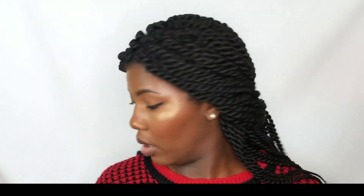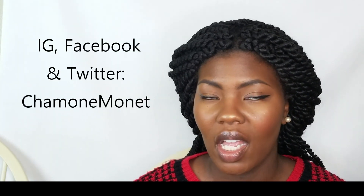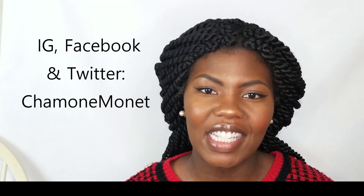Hey beautiful people, welcome back to my channel. This is your girl Shaman Oneay, and this video is going to be an end-of-year makeup haul. If you follow me on social media — which if you don't, you should — I already kind of gave you guys a heads up on Instagram that I did quite a bit of shopping this holiday season.